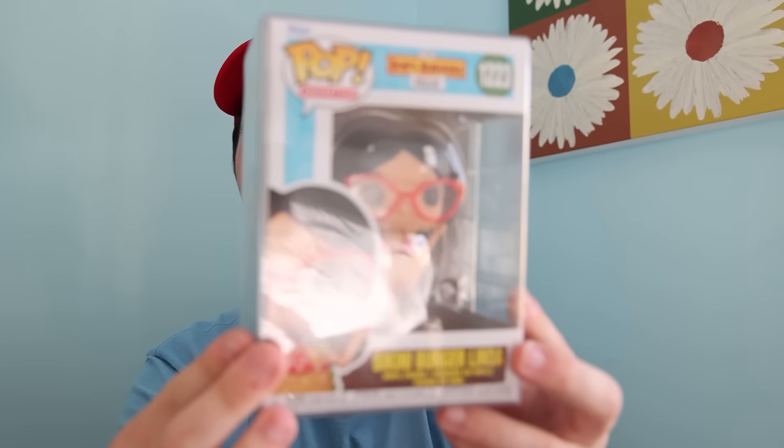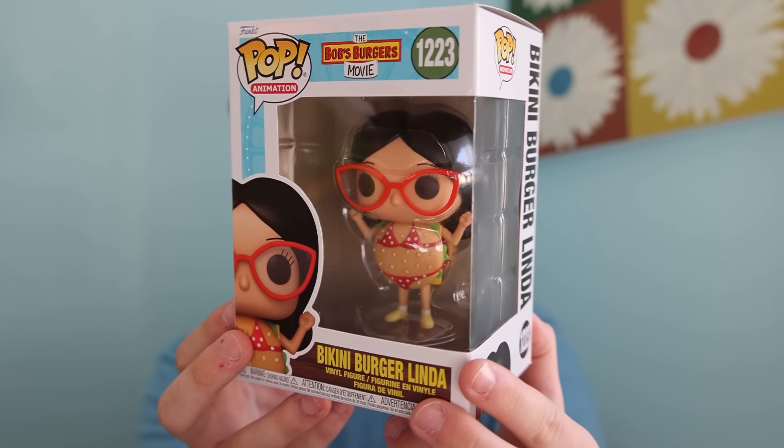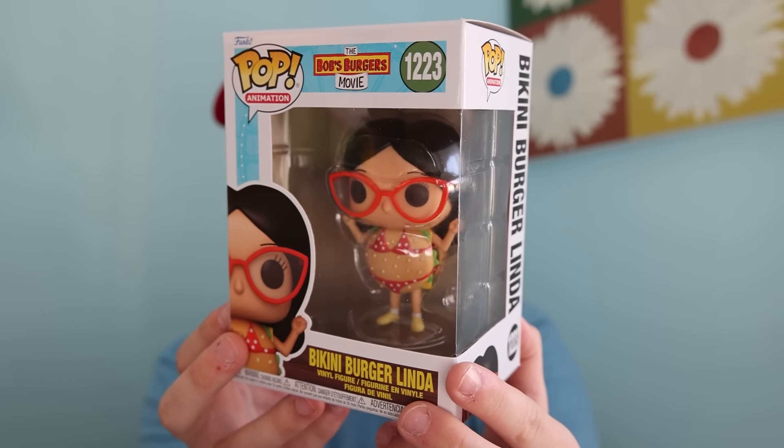Speaking of the sale Pops, while I was over in that section I found this here, and I don't think I showed it while I was in the store, so it's a bit of a nice surprise if you stayed till the end. I was able to get her the Bikini Burger Linda. She is a big fan of Bob's Burgers, and when I saw this one, it's actually the only one I think she's missing from the new set — from the Bob's Burgers movie. And there she is! It's a pretty funny figure, and for like six dollars, you can't complain.